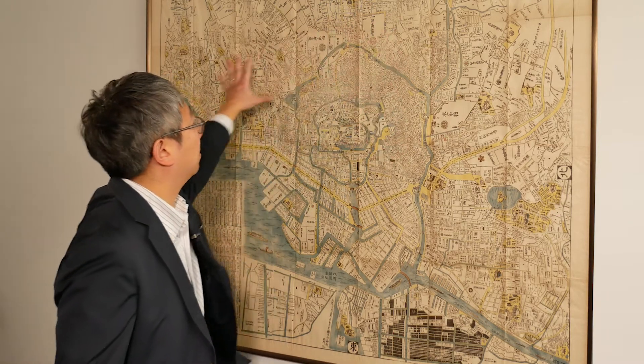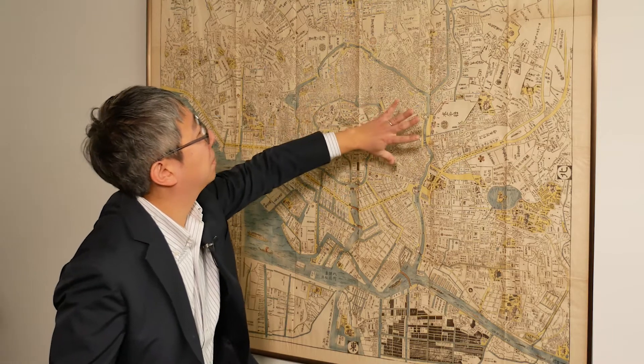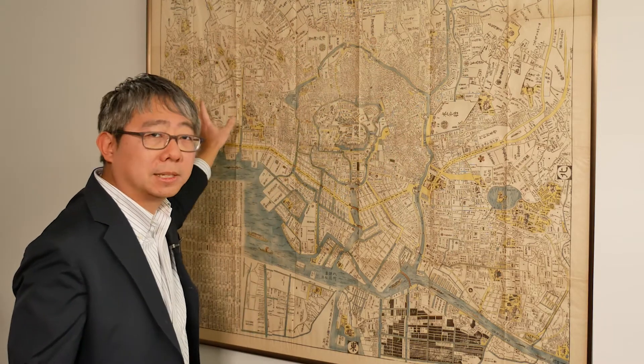Now the city of Edo was divided into two major sections. One part was known as Yamanote, the high city. It's the part that is, in fact, geographically elevated from the sea, and it covered from the north through the western and to the southern parts of Edo. And it was the part of Edo where members of the warrior class, the samurai, lived.